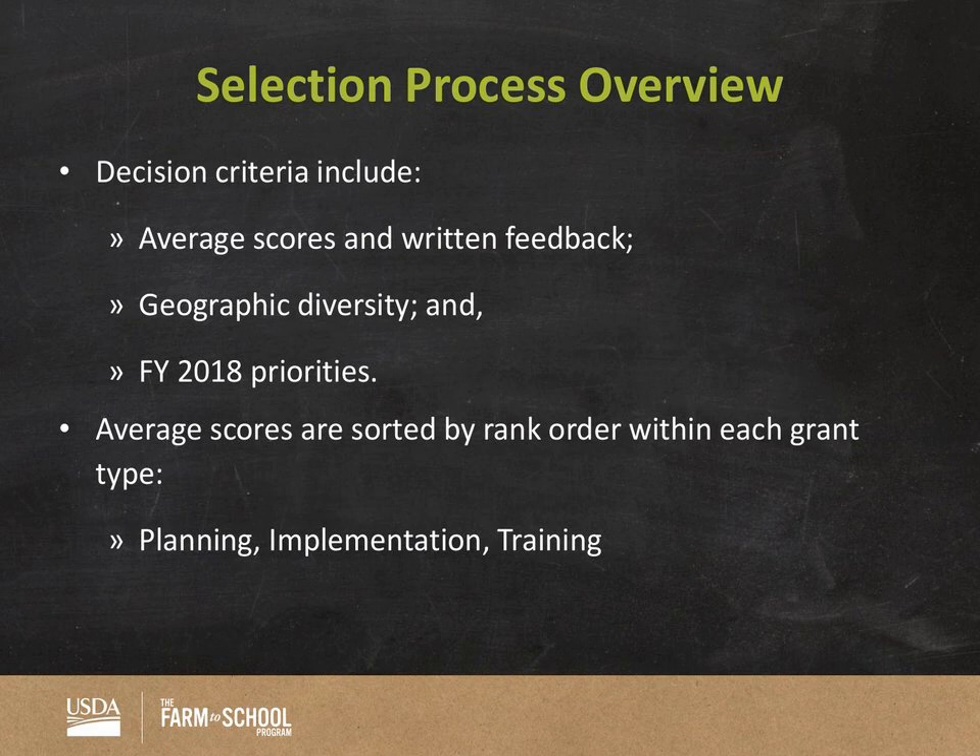We also make sure the final selection list embodies the FY 2018 priorities listed in the request for applications. You don't need to worry too much about those priorities because we implement them — we apply those priority designations to applications after you all submit your feedback. So you don't have to worry about that as a team lead or reviewer. But if you want to be aware, you can read the FY 2018 priorities in the RFA or listen to the Farm to School 101.